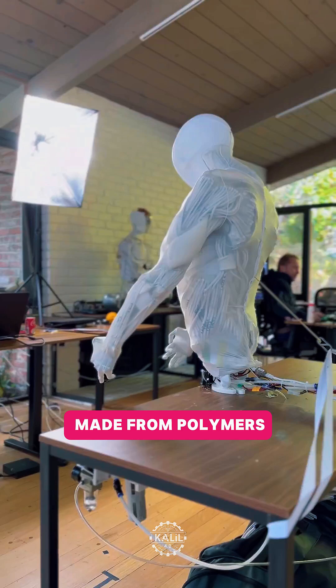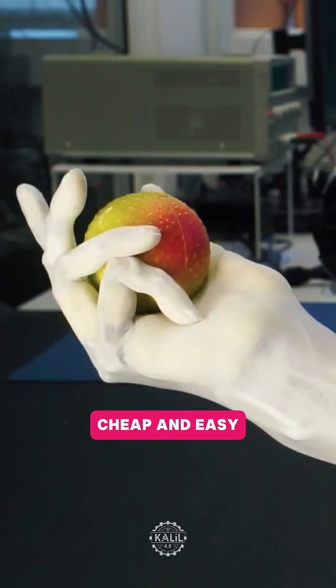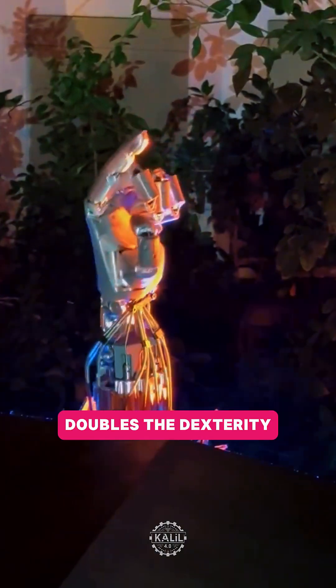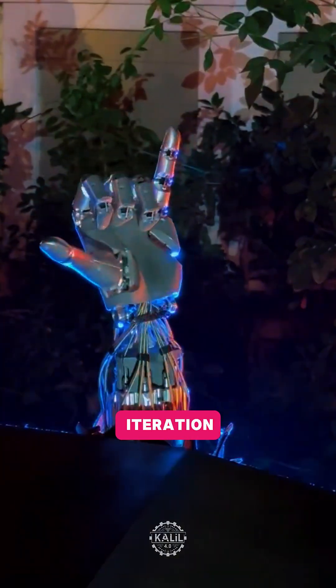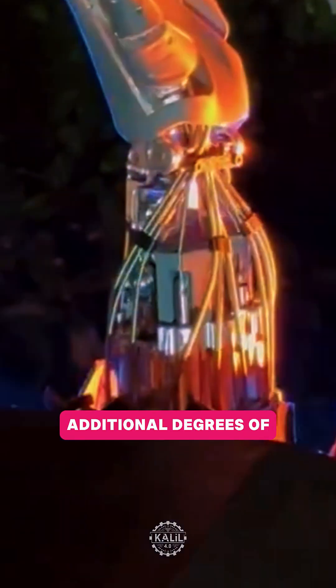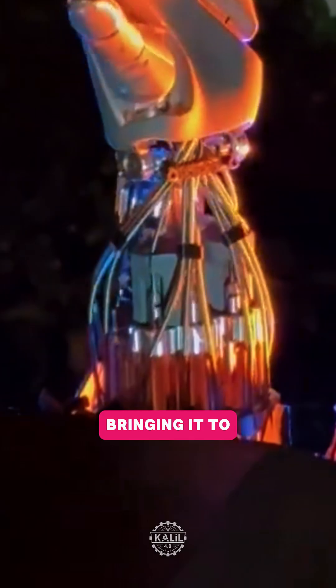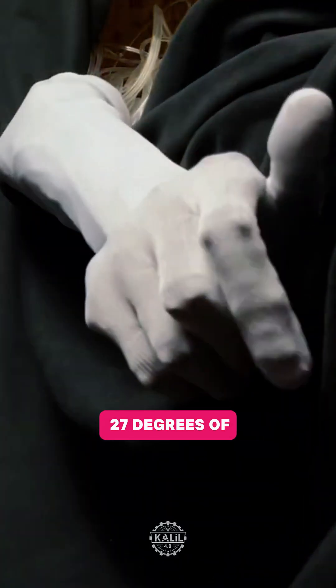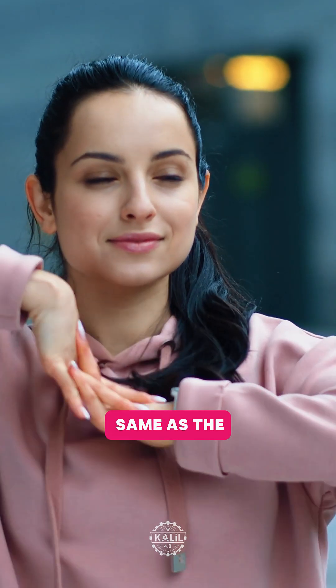Clone says its robots are made from polymers that are light, cheap, and easy to process. The next-generation Optimus hand reportedly doubles the dexterity of the current iteration from 11 to 22 degrees of freedom, with three additional degrees of freedom in the wrist, bringing it to 25. Clone Robotics says its hand has 27 degrees of freedom, the same as the average human hand.